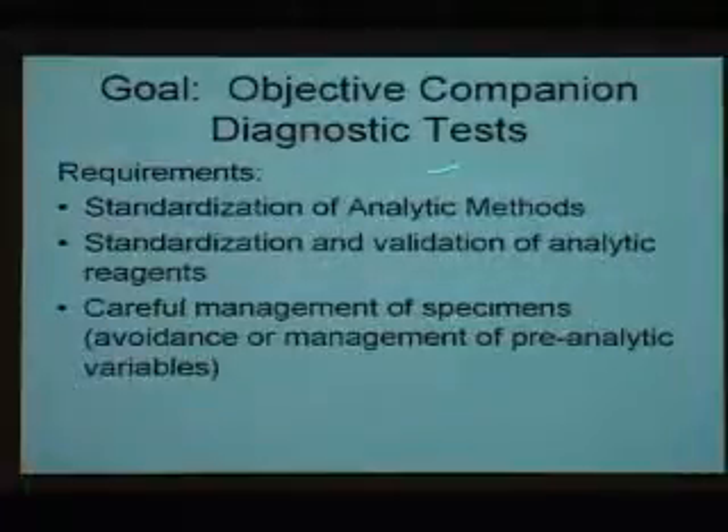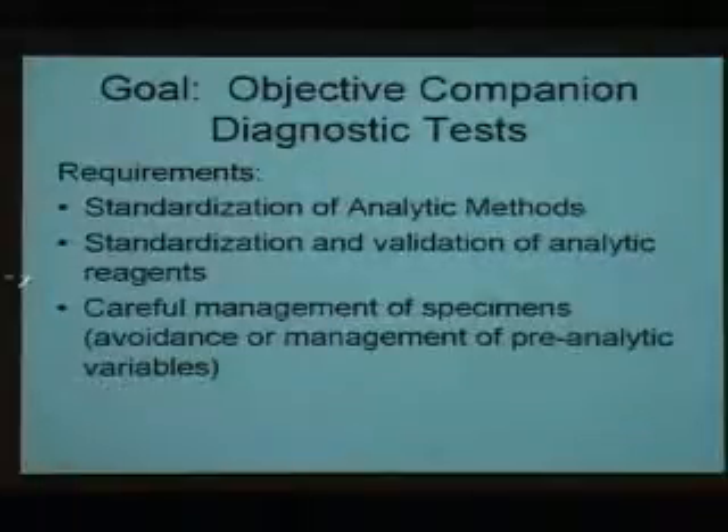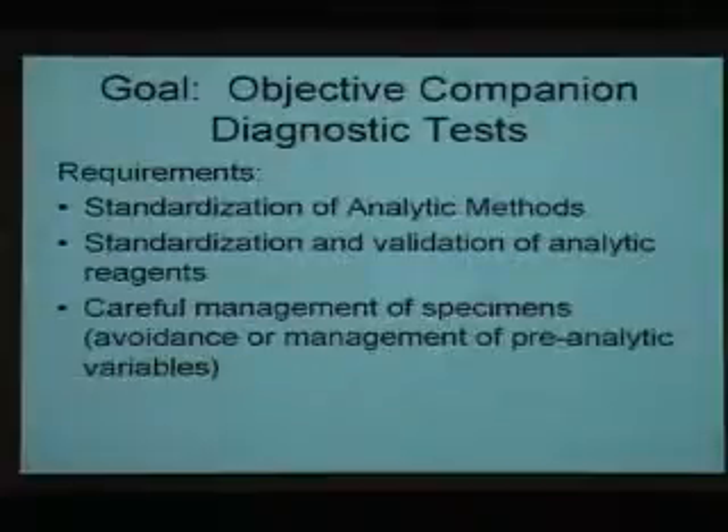Our goal is objective companion diagnostic tests. There are three points I'd like to talk about. First, standardization of the analytic methods — how we're actually determining results. Second, standardization and validation of analytic reagents, which turn out to be a problem sometimes. And third, careful management of specimens, or avoidance and management of preanalytic variables, which are also very important for accurately measuring companion diagnostic tests.